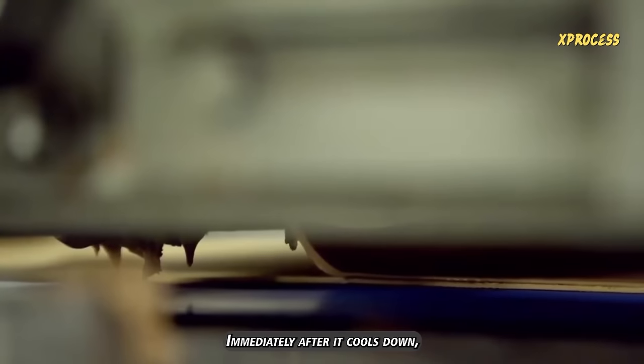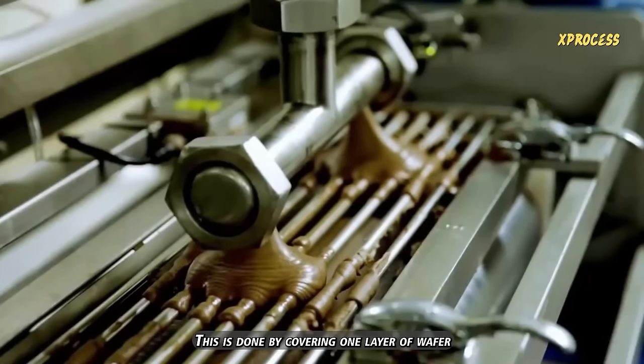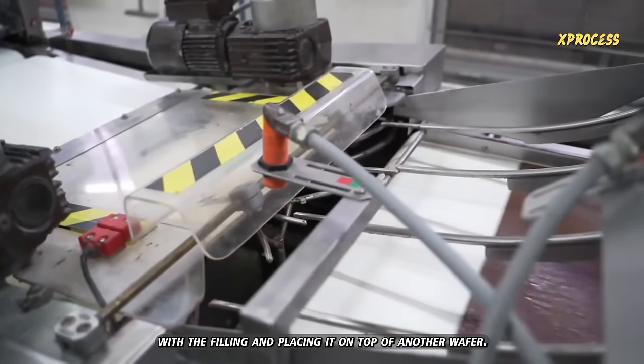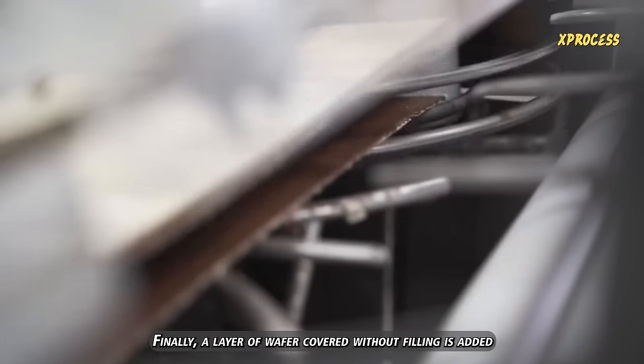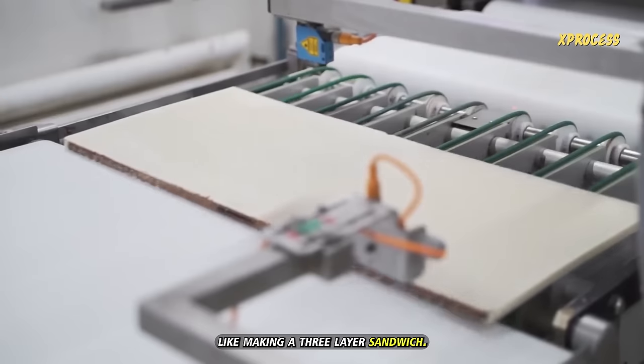Immediately after it cools down, it gets a layer of filling in between. This is done by covering one layer of wafer with the filling and placing it on top of another wafer. Finally, a layer of wafer covered without filling is added, like making a three-layer sandwich.